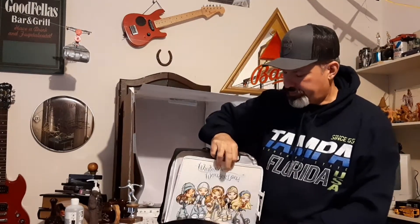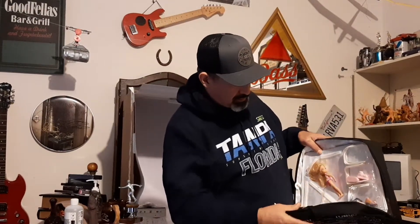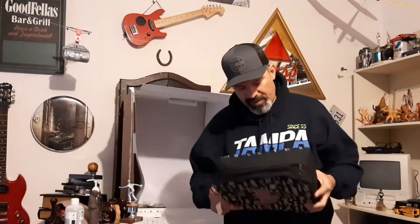I picked up this Bratz doll case and it still had some of the accessories in there — not bad, still looks in pretty good condition. There are some more accessories, some shoes. I think I got a couple bucks in this — $2.92 for that. I know Bratz dolls are collectible so I'm excited to pick that up.